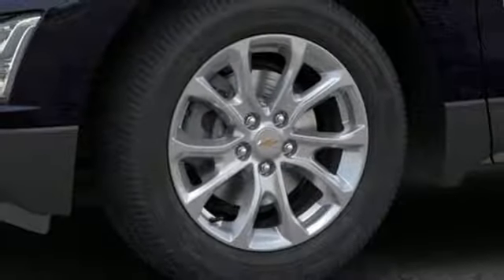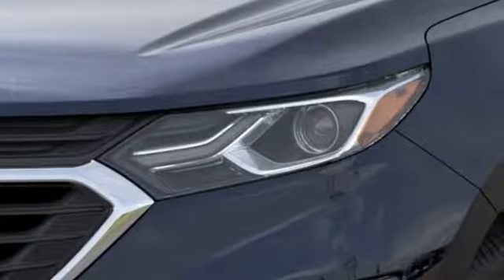Active grille shutters. Gas pressurized shocks. And automatic transmission.